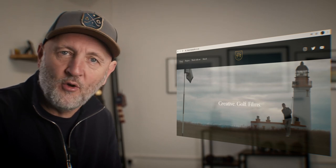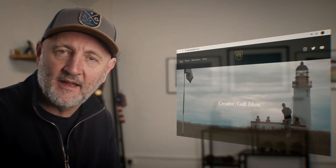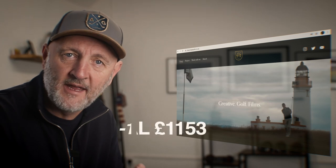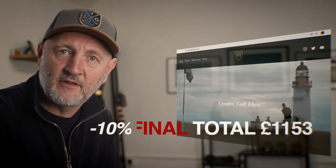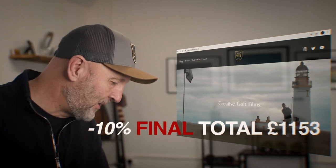That extra 10% — it's no great secret as to how to do it, but it is important because it adds an extra bonus at the end. You simply sign up for the Callaway newsletter and they will give you an extra 10% off. That's another £128 further taking off your bill.